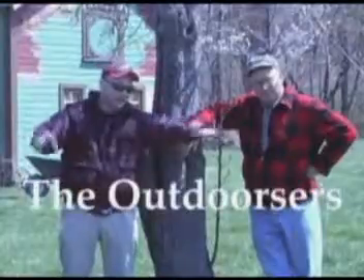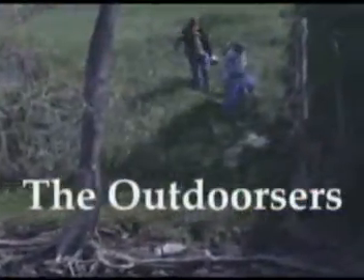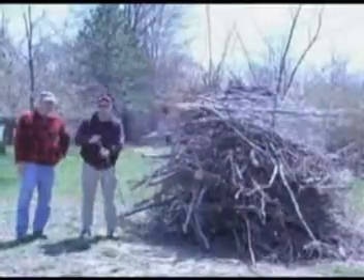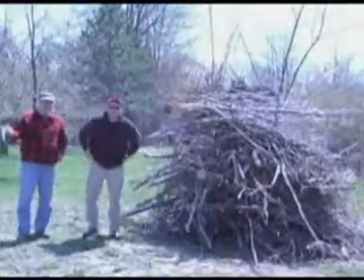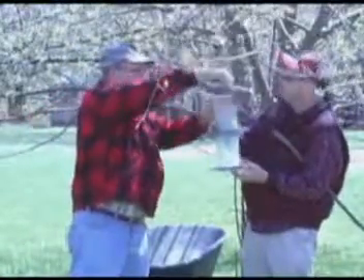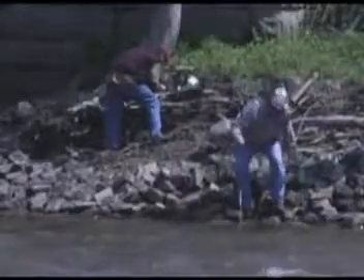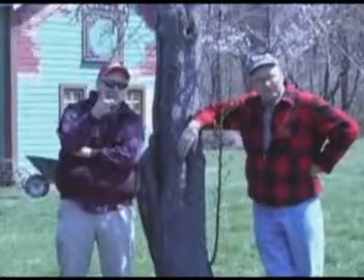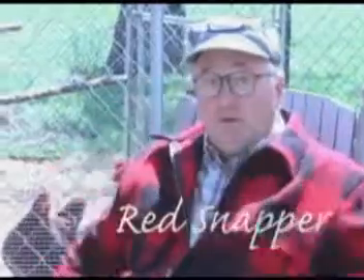Come with us where the outdoors — we'll explore nature and the great outdoors. We'll be hiking and biking, fishing, hunting, camping, and maybe even putt-putt too. Come with us, cause we know it much better than you do. The Outdoorsers with Red Snapper and Lark Bunting.